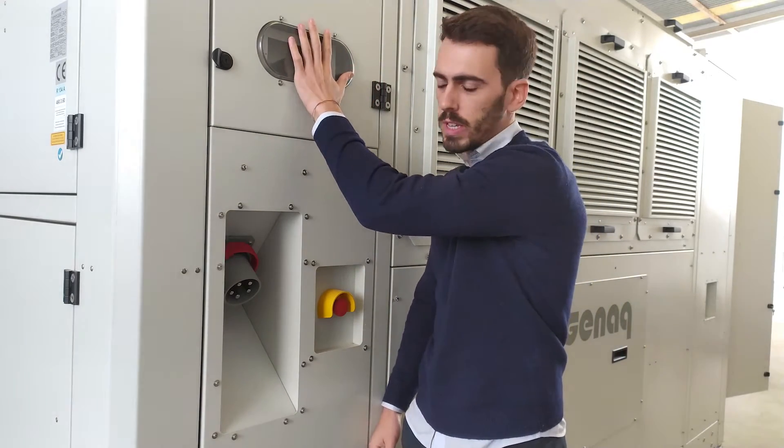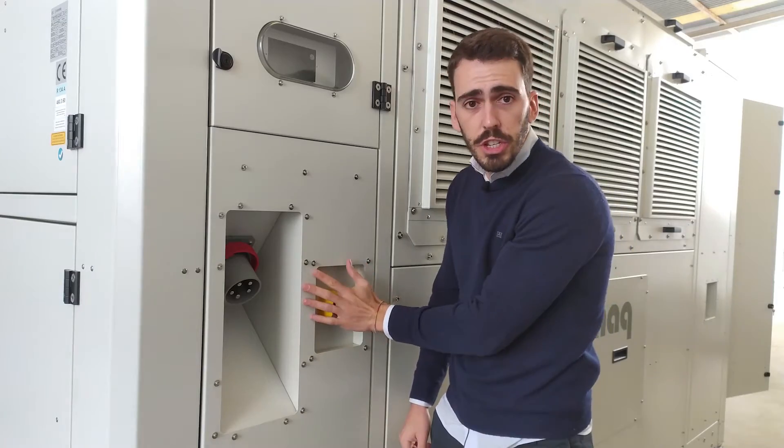Here, we have the control, the energy supply, and the emergency stop.